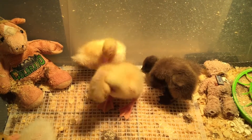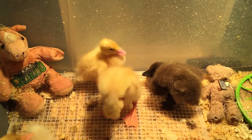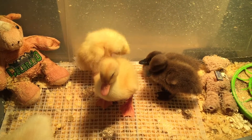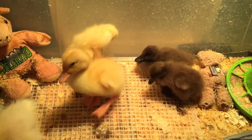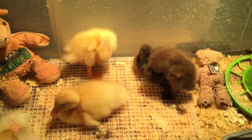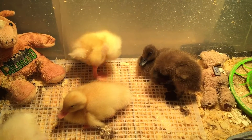You saw the one closest to me doing it just then — there she goes, oil-proofing those feathers. I think my brown Khaki Campbells are slow developers; they haven't grown as fast and I can't really tell that they're getting their oil gland yet, but that's probably just normal.